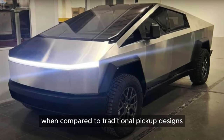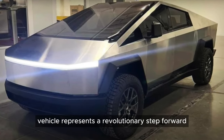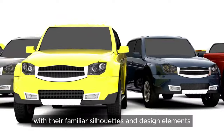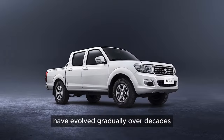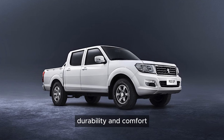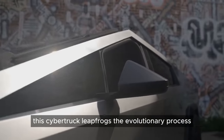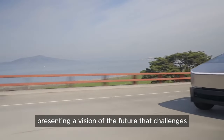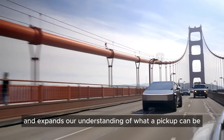When compared to traditional pickup designs, this electric vehicle represents a revolutionary step forward. Traditional pickups with their familiar silhouettes have evolved gradually over decades, focusing on incremental improvements in power, durability, and comfort. In contrast, this Cybertruck leapfrogs the evolutionary process, presenting a vision of the future that challenges and expands our understanding of what a pickup can be.